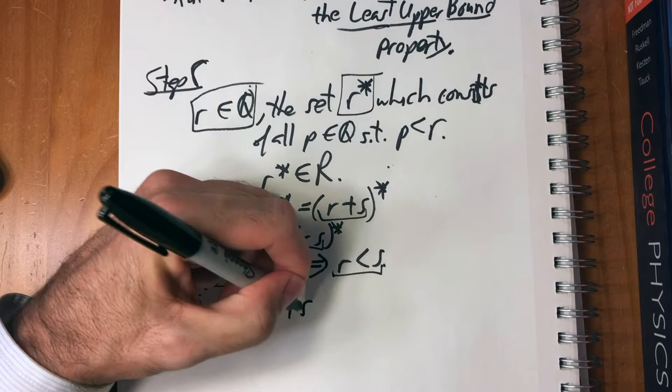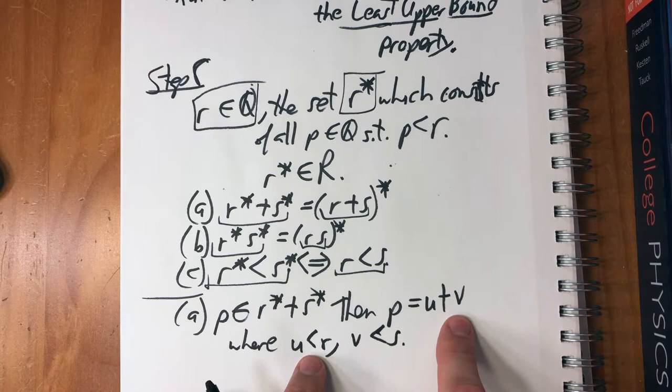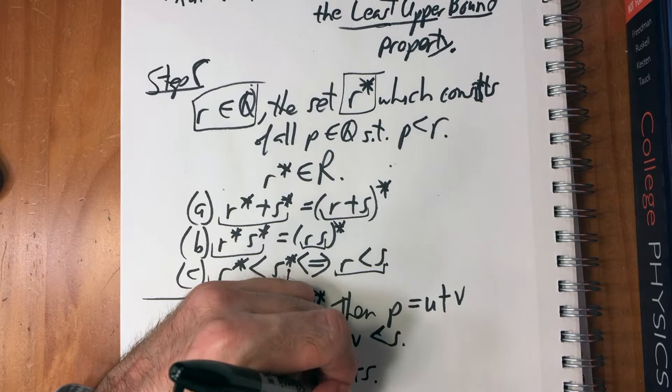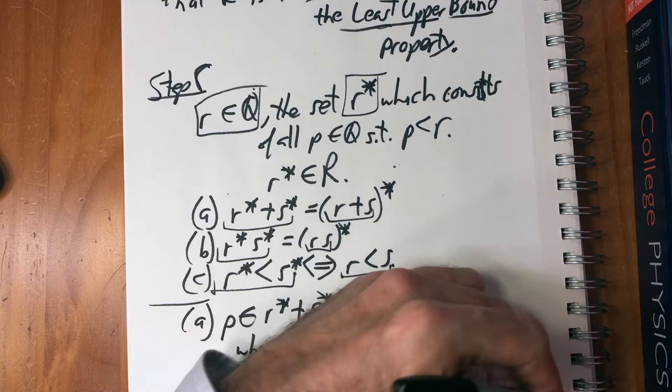To prove (a), choose a p element of r* + s*. Then p equals u + v where u is less than r and v is less than s, by the definition of addition of two cuts. In that case, p is less than r + s, which means p is an element of (r+s)*. That only went one direction — we still have to do the converse.